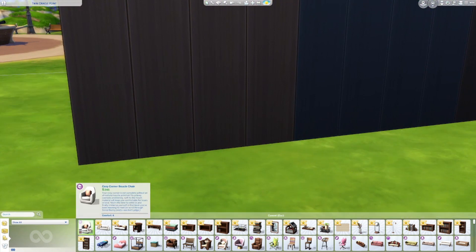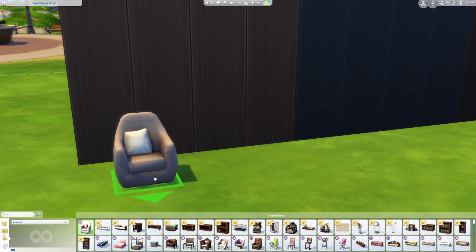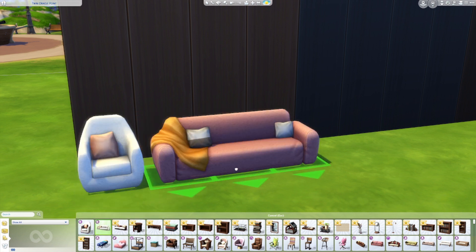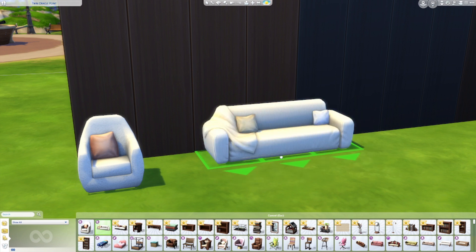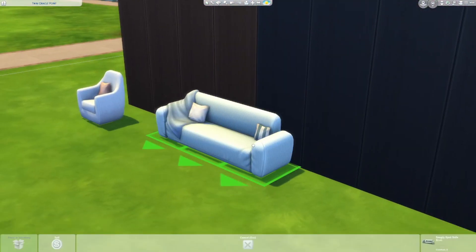First up we have the cozy corner chair. I love this — it looks super cozy, super nice, super awesome. Look at all the swatches: you can get a plain one or something with lines on it. And then there's a matching sofa, of course. This one looks so comfy. I've been wanting a really comfy looking sofa in the game for quite some time now. I always say I don't know if I'd want to sit on some of the others — they just look so uncomfortable — but these ones I would love to sit on.